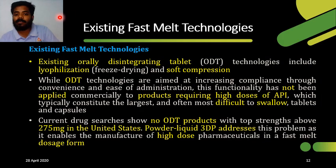As explained in previous slides, fast-melt technologies such as lyophilization and soft compression have disadvantages — they are not applicable for high doses and are difficult to swallow. In current drug research, there are no OTT products with higher strength levels; the maximum allowed by the US FDA is 275 mg. To overcome that limitation, Aprecio Pharmaceuticals uses powder-liquid 3D printing, by which high dose levels can be overcome.